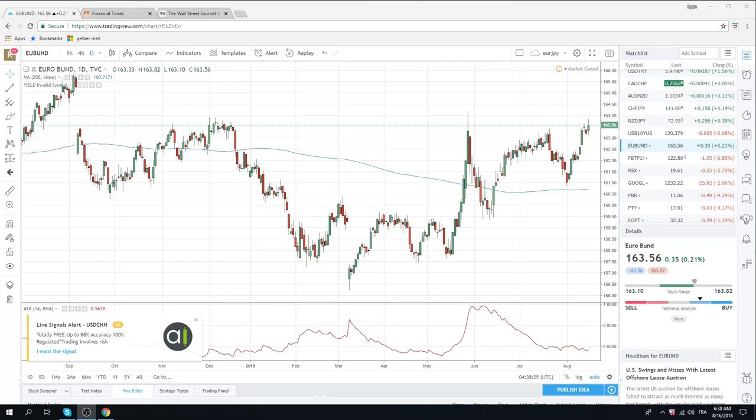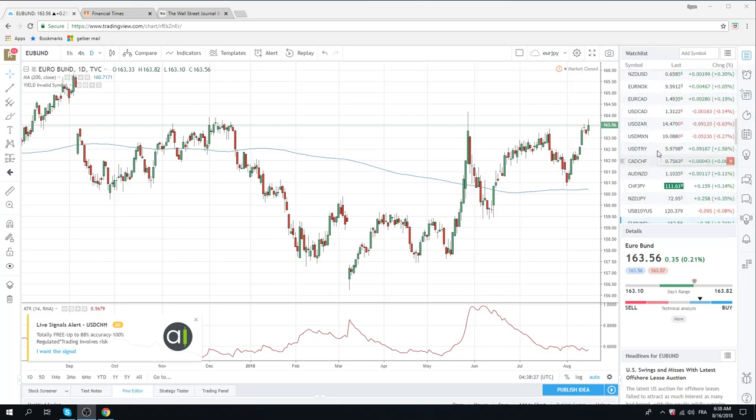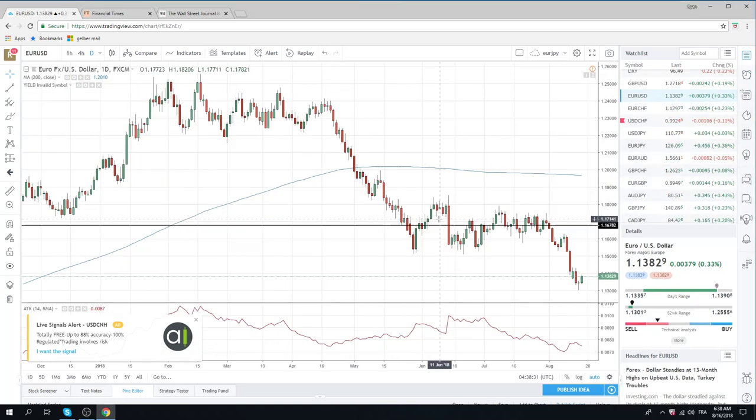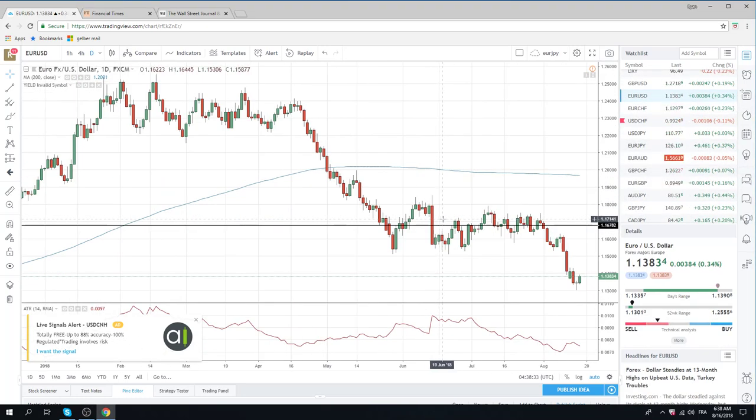Good morning, fans of PrivateerFX. Tough day yesterday. Euro Yen was looking good there, up at 126.30 at the open, but then turned around and went all the way down to 50 below. But then turned back around and here we are again at 126.11.